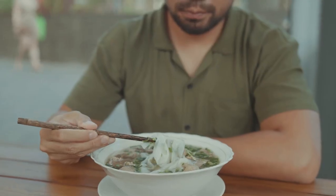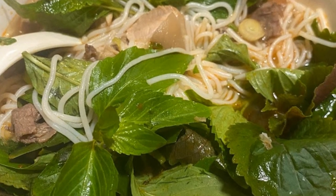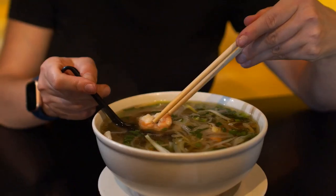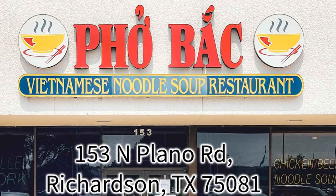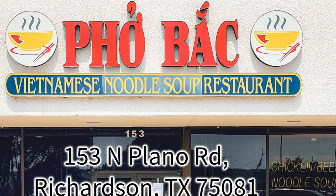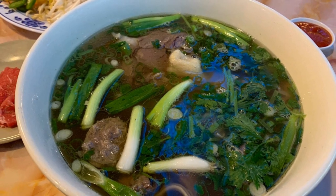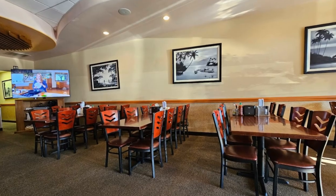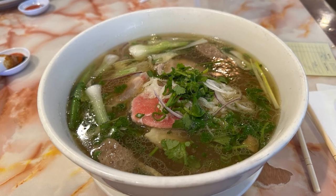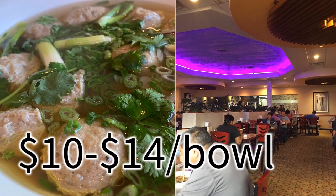Let's talk pho. This ain't just soup — it's an institution. That rich, fragrant broth simmered for hours, the tender slices of beef, the mountain of fresh herbs and noodles — it's pure comfort in a bowl. Rule number one: always go to a place that specializes in pho, and it should have pho in the name. In this case, we'll go to Pho Bac in Richardson, Texas. The aroma of star anise, cloves, cinnamon, and cardamom together with fish sauce and fatty bone marrow should make you salivate the moment you step inside. I recommend Pho Tai Nam — rare with well-done flank — with the rare beef on the side so you can dip it in when you're ready to eat. That way it's perfectly cooked. It's between $10 to $14 a bowl.